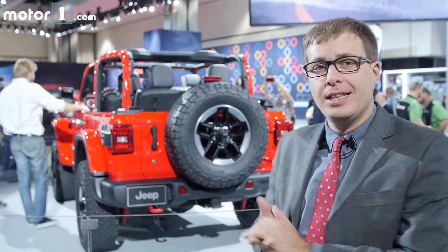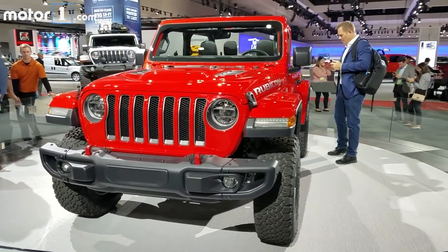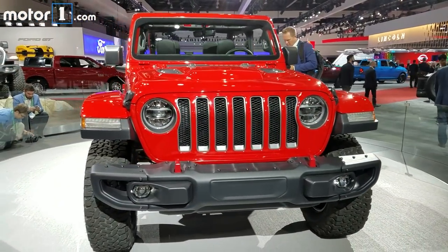We've waited a very long time to see the all-new Jeep Wrangler and here it finally is at the LA Auto Show. This is the JL generation of the Wrangler and Jeep promises it's got more of everything — more technology, more features, more efficiency, but crucially less weight. Let's dive in and look at the biggest changes for the new Wrangler.